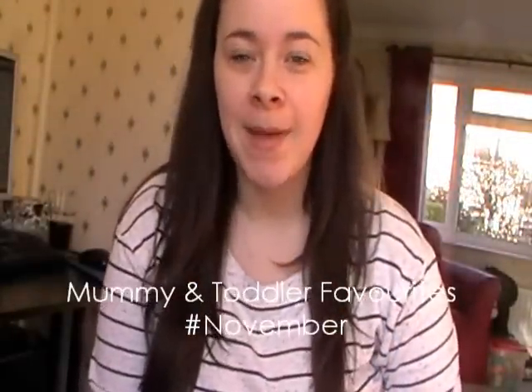Hi guys, so today I'm here to do my November favourites. I'm going to start with mine first and I'm going to do two things for me and two things for Freddie.